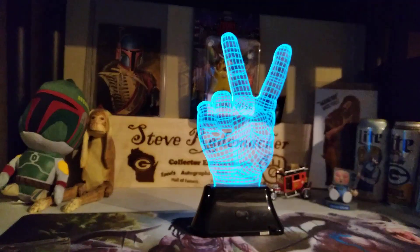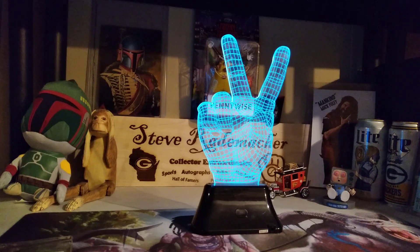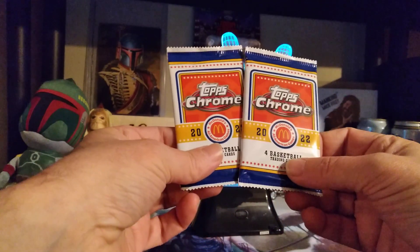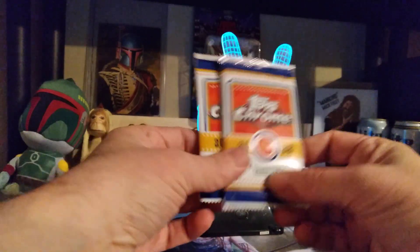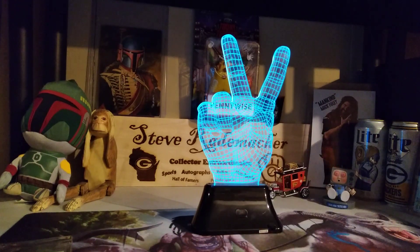This definitely was not a break that I got into, at least those two things. A couple of packs of the 2022 Topps Chrome McDonald's cards. Those will be a fun rip at a future date. I guarantee that.